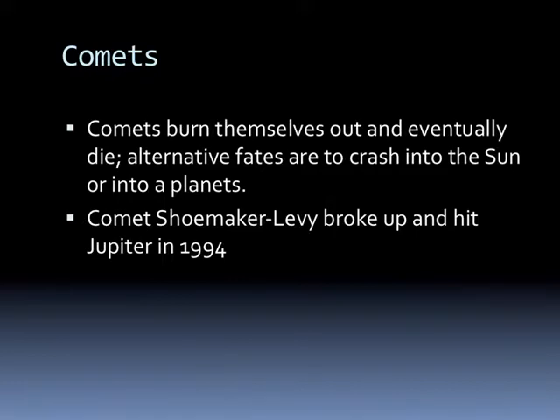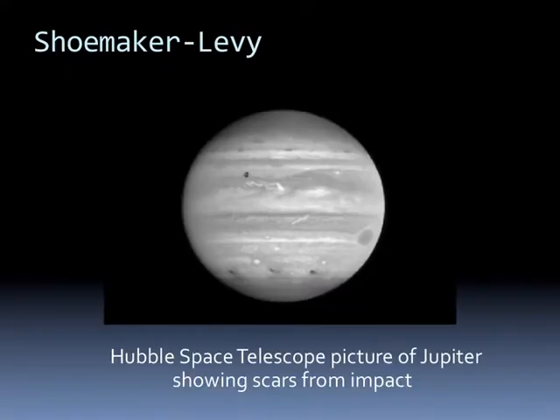Comets burn themselves out and eventually die. Alternative fates include crashing into the Sun or into planets. Comet Shoemaker-Levy broke up and actually hit Jupiter in 1994. We couldn't see it because it hit on the backside of Jupiter, but we see here the scars as different fragment pieces hit Jupiter. The scars were visible for a short time until they eventually faded away.